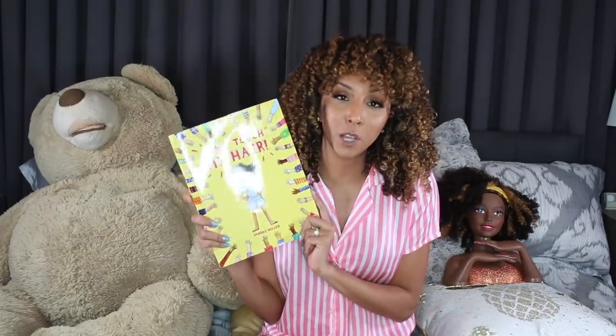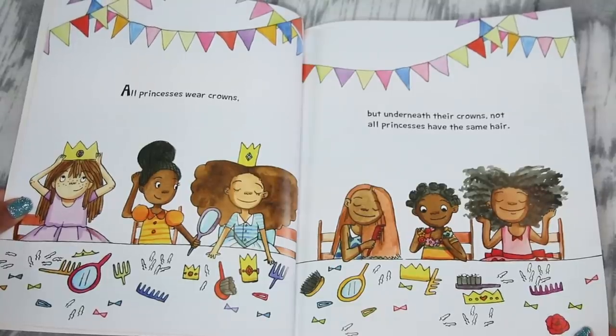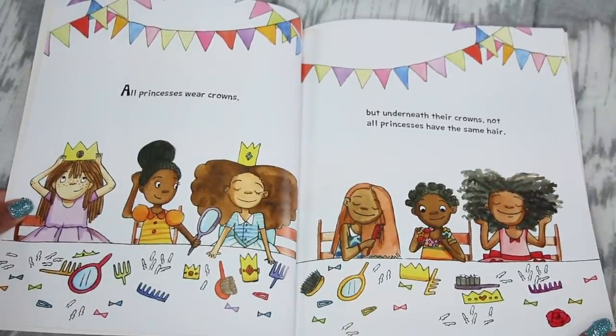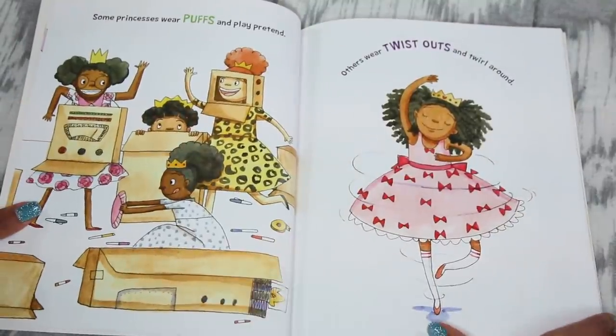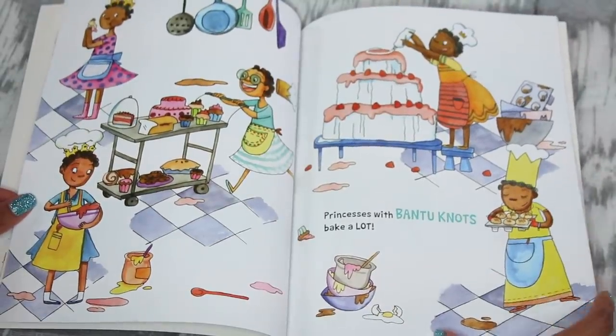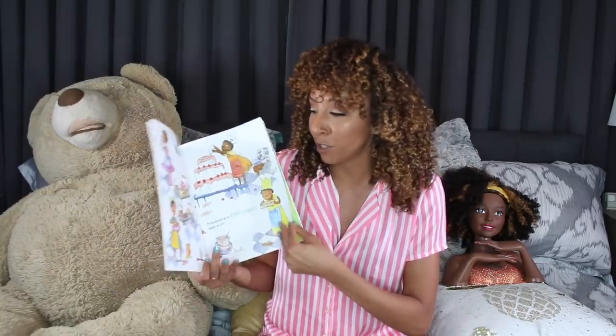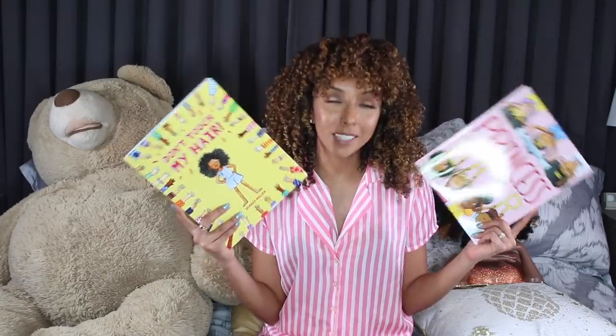So this is just one of Sheree Miller's books. She also wrote another book called Princess Hair, and this book talks about all the different types of hairstyles we wear in the natural hair community. It says all princesses wear crowns, but underneath their crowns, not all princesses have the same hair. She talks about puffs, twist outs, dreadlocks, teeny weeny afros — she literally hits on just about every black hairstyle we have in here. It's a really fun illustrated book with really cute pictures, and another very educational book for young girls growing up. Both of these books are available on shereemiller.com — I'll put the links down below in the description box.